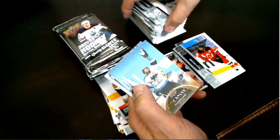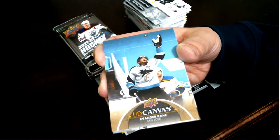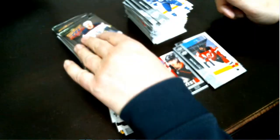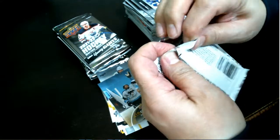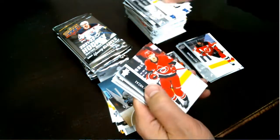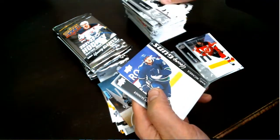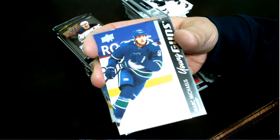UD Canvas — Evander Kane for your San Jose Sharks. And a Young Gun — Mark Michaels for your Vancouver Canucks.